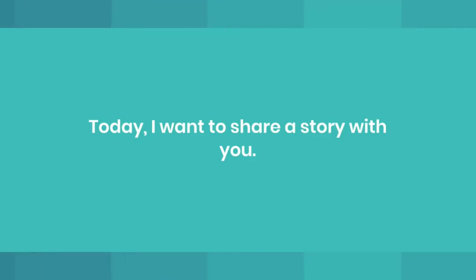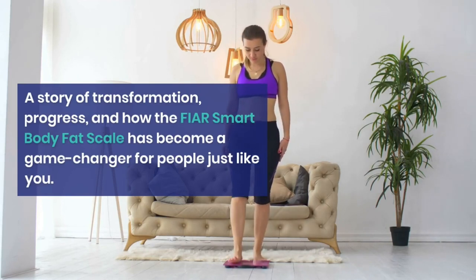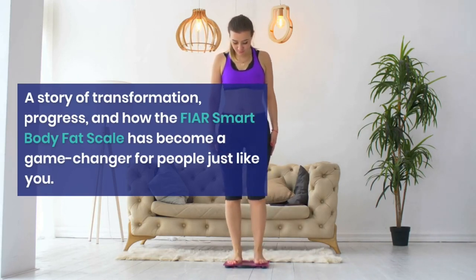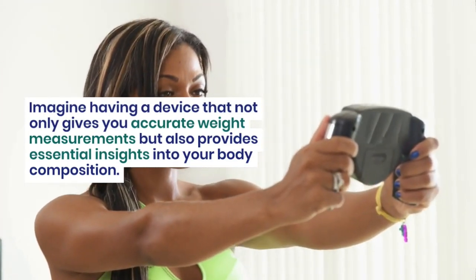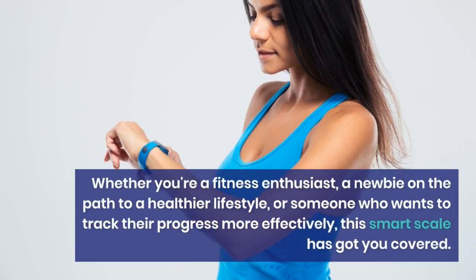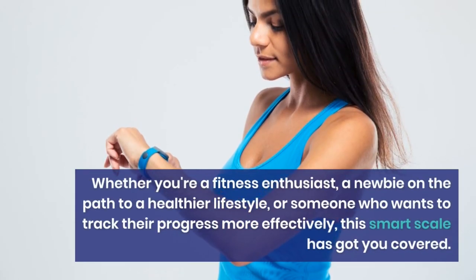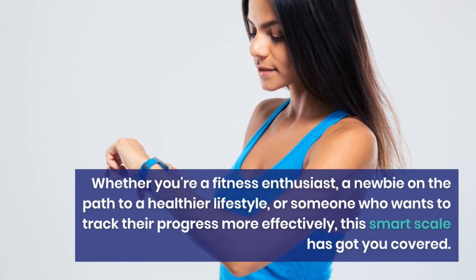Today I want to share a story with you — a story of transformation, progress, and how the FEAR Smart Body Fat Scale has become a game changer for people just like you. Imagine having a device that not only gives you accurate weight measurements, but also provides essential insights into your body composition. Whether you're a fitness enthusiast, a newbie on the path to a healthier lifestyle, or someone who wants to track their progress more effectively, this smart scale has got you covered.